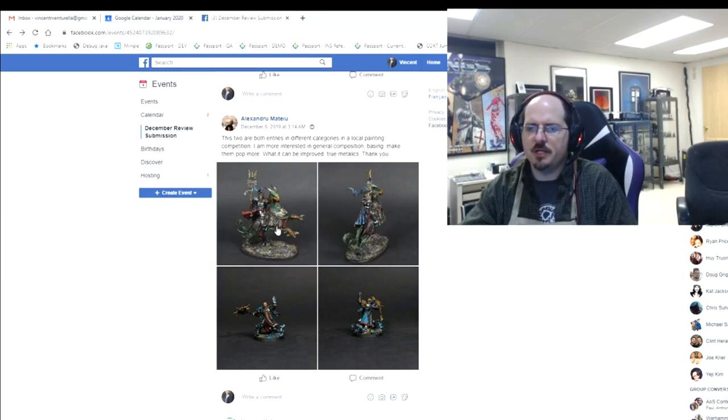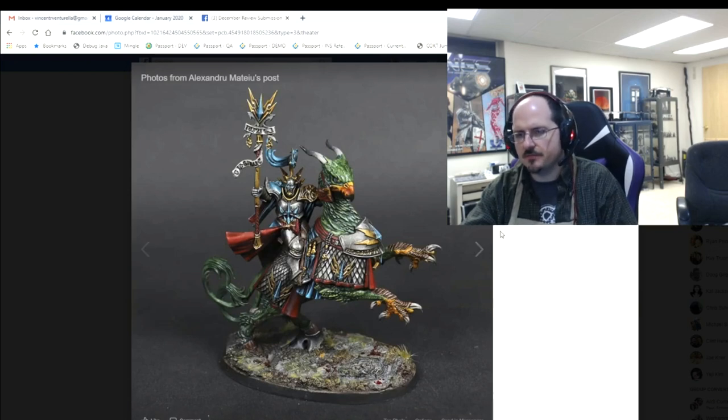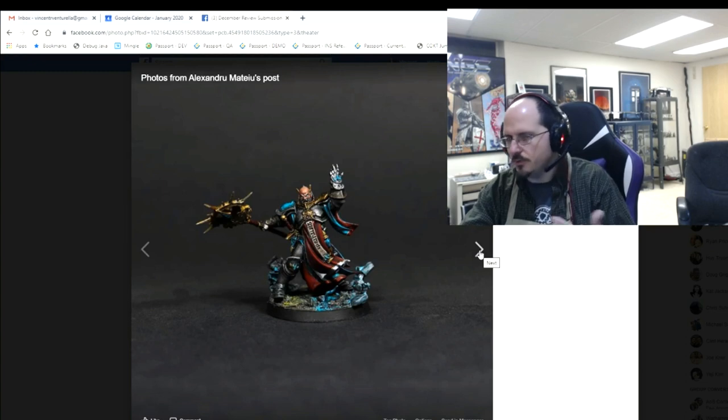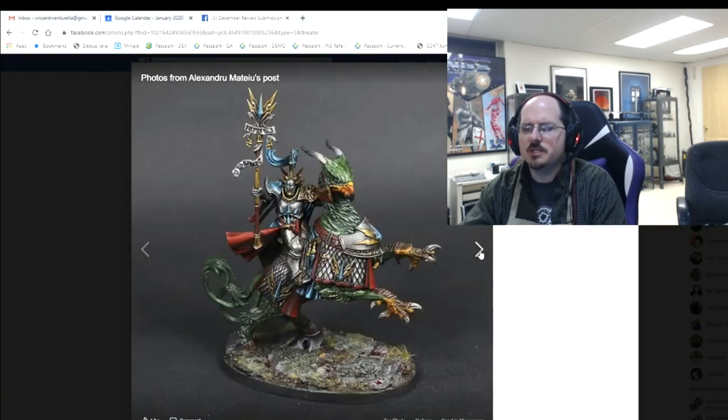Alexandrew entered two pieces in different categories at a local painting competition and wants feedback on general composition, basing, and making them pop more. Push your true metallics farther — especially deepen shadows with soft glazes of black ink or blue ink. You've got a lot of blue in these pieces, so having some blue reflections in the steel from things like his robe would really help pop it. Also more tonal variation on the bird — the bird is visually boring right now.